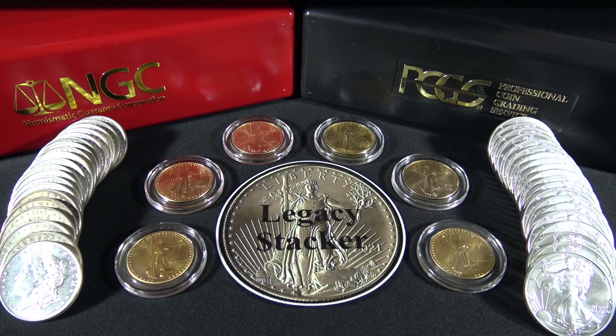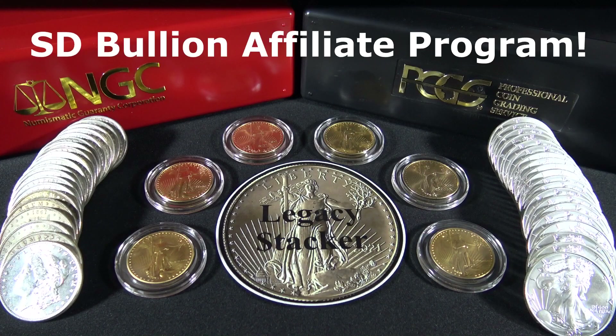Hi my precious metals fans. I am very excited to announce that SD Bullion has approved my channel into its Bullion affiliate program. If you would like to purchase your precious metals from SD Bullion, please use my affiliate links below in the description. It won't cost you any more and it will really help my channel out. SD Bullion is not sponsoring this video, but they are one of the most trusted Bullion sites when purchasing precious metals.